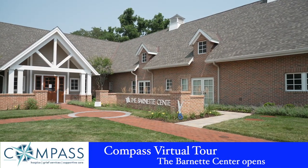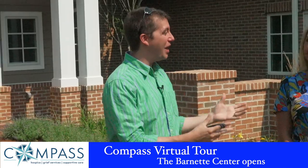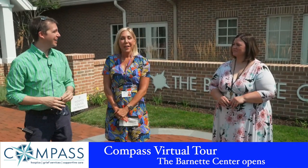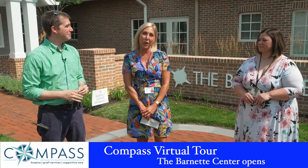Today we're outside the beautiful Barnett Center. We're here with Compass. I'm here with Heather and Holly and we're going to take a virtual tour of their facilities. We're doing it virtually so that we can stay safe during COVID.